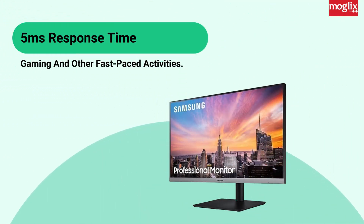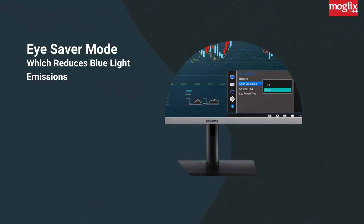5ms response time: experience lightning fast response times that are perfect for gaming and other fast-paced activities. iSaver Mode: reduce eye strain and fatigue with iSaver Mode, which reduces blue light emissions.